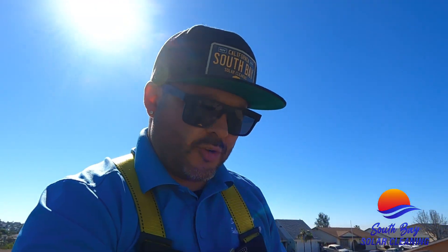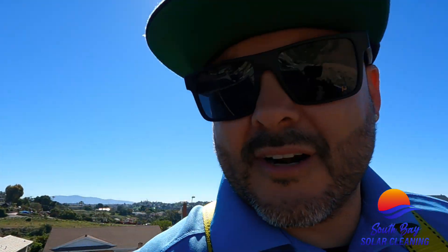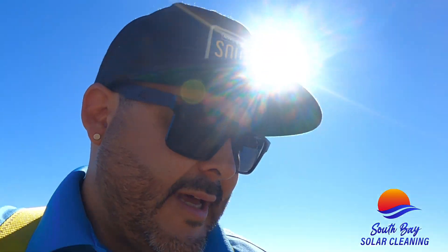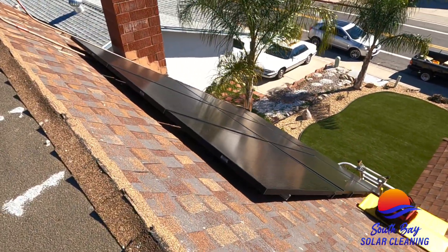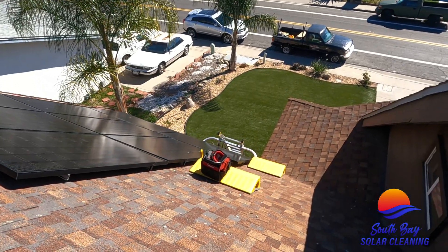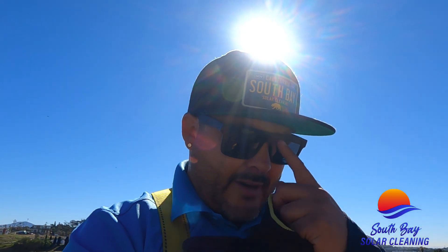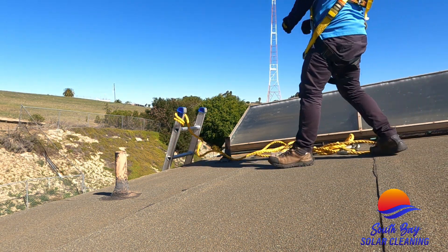What's going on everybody, it's Marcus with South Bay Solar Cleaning. We are doing a solar panel bird proofing today here in beautiful San Diego. We got Angel down here — we're bringing up the last of the bird mesh. We already cleared out all the debris underneath the panels, we got our safety tool set up, the pitch hopper, which we're gonna be using for this roof. We're gonna go ahead and finish bringing all the material up. Stay tuned.